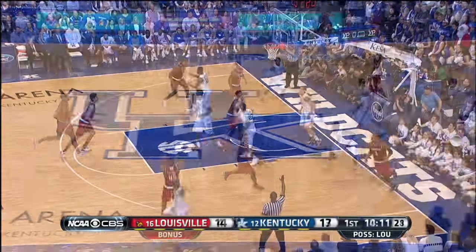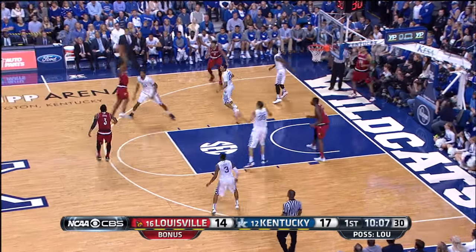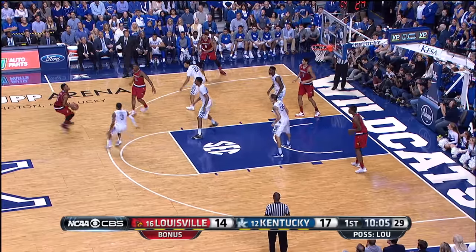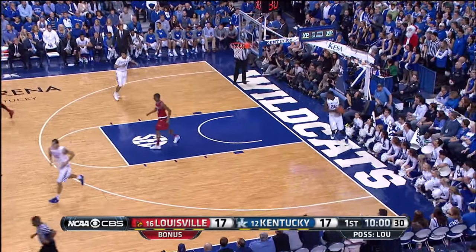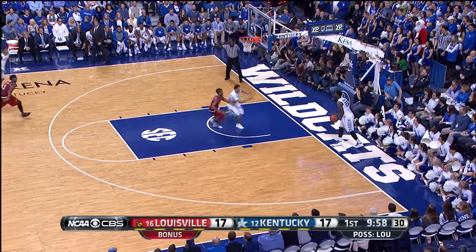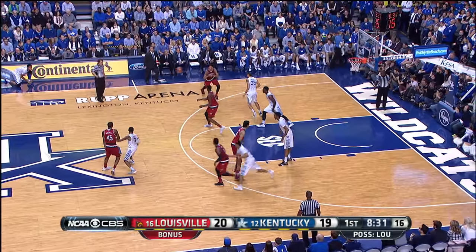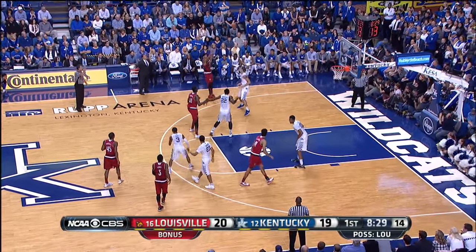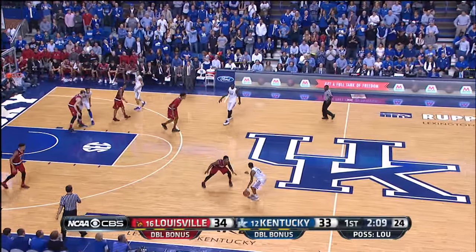Mitchell for three — no good, off the back of the rim. Look at his offensive rebounding. Mahmoud Louis for three again — no good, but they shoot with confidence. Offensive rebound — your defense is decimated. Great find using the fade screen here, little jab step pullback jumper. This kid is so talented.